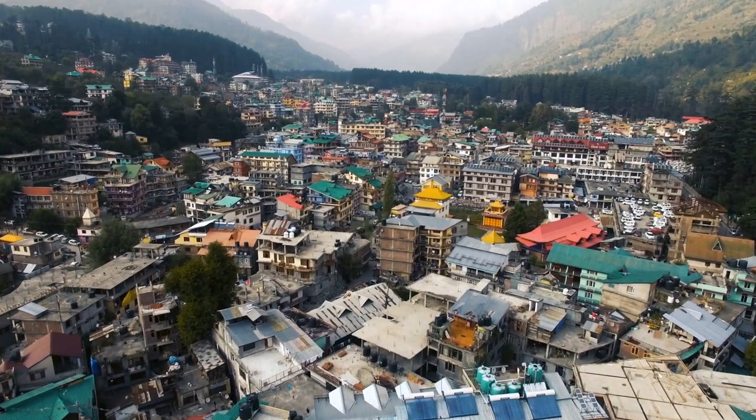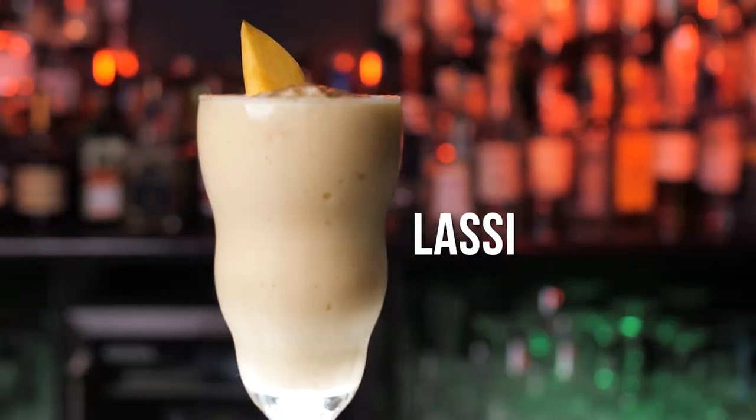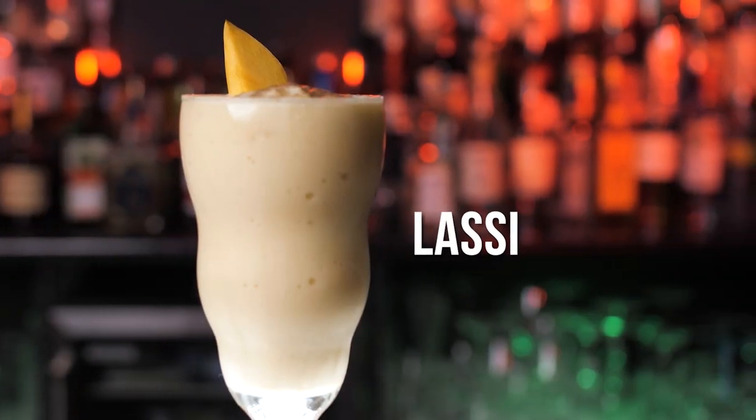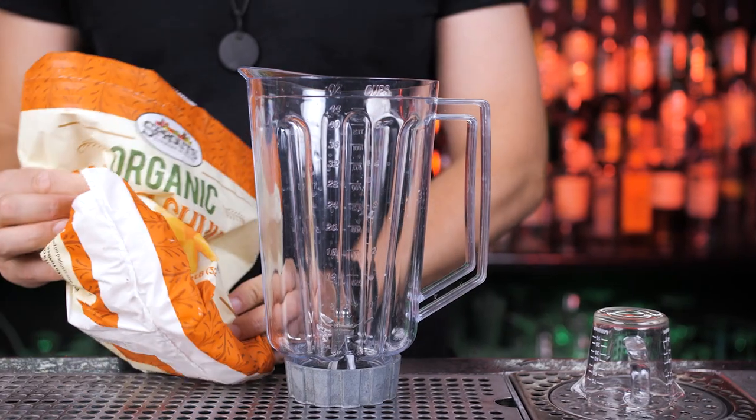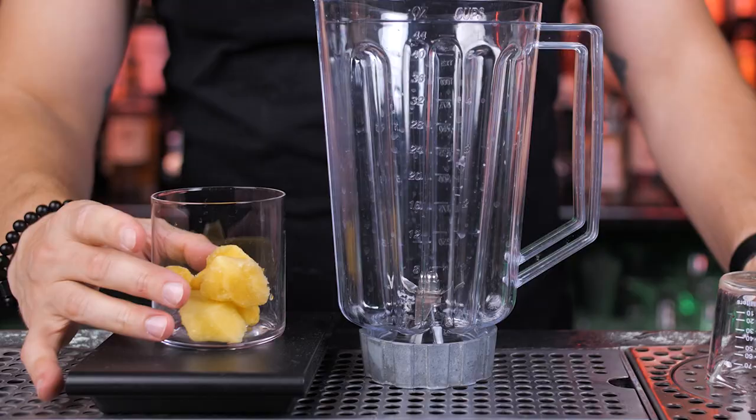Today we'll try four drinks and we will start with one of the most famous traditional Indian drinks, the lassi. The traditional lassi is made from yogurt, water and salt, and it comes from the most populous Indian state, Uttar Pradesh.